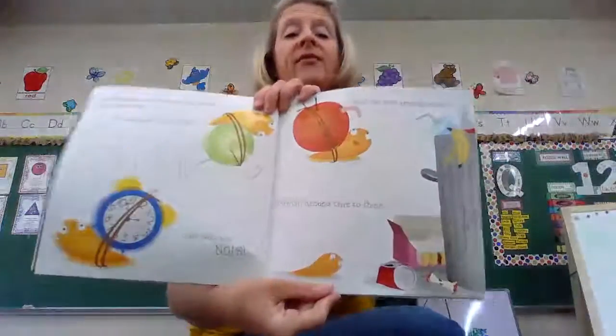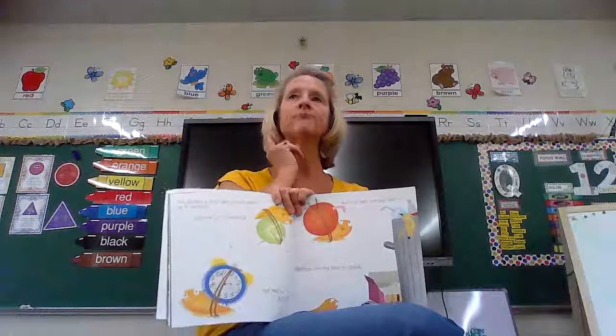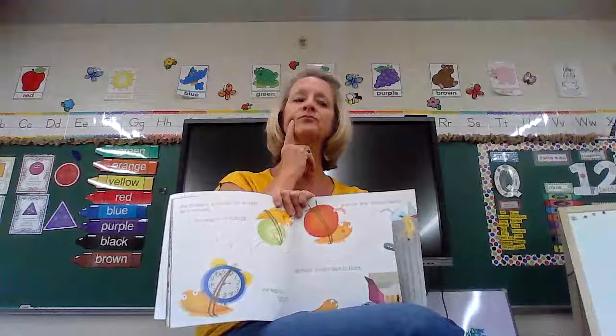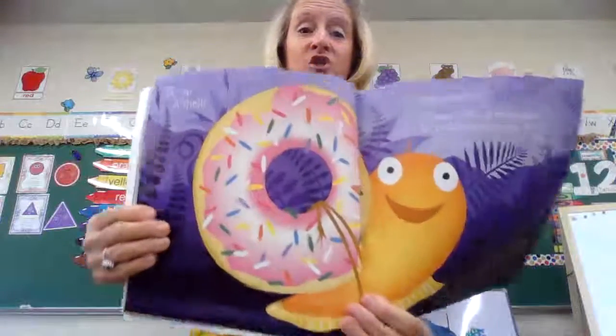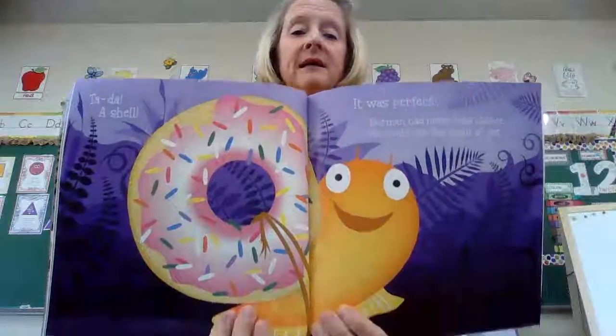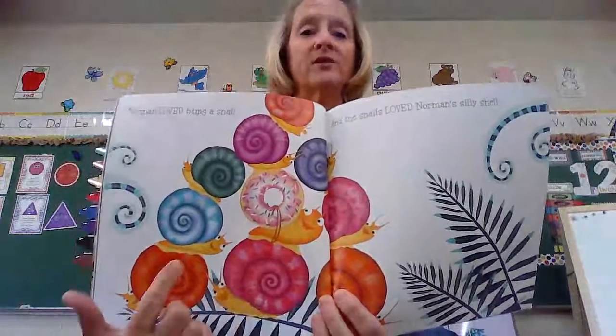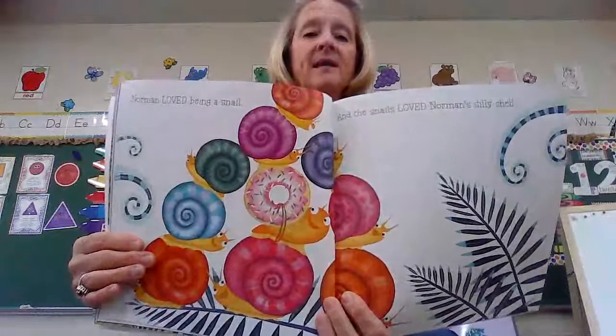Norman needed time to think. Let's all think with Norman again. Ta-da! A shell! Look at Norman's shell — where did he make a shell out of? It was perfect. Norman had never been happier. Now he could join the snails at last. Here's a donut shell — it is pretty though. Norman loved being a snail, and the snails loved Norman's new shell. Look at him right there in the middle.